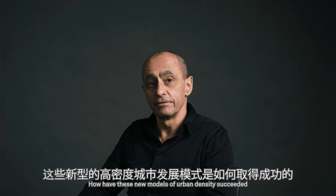How have these new models of urban density succeeded? Let's have a look at some of our own examples.